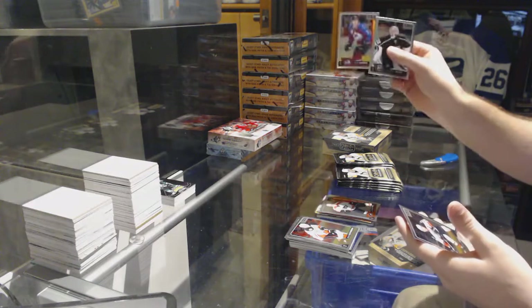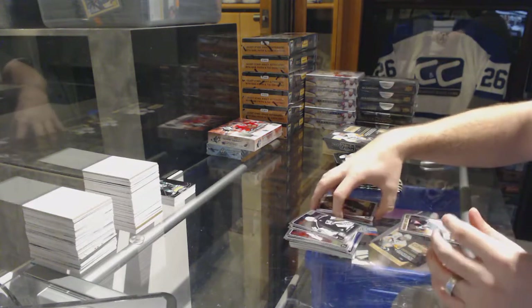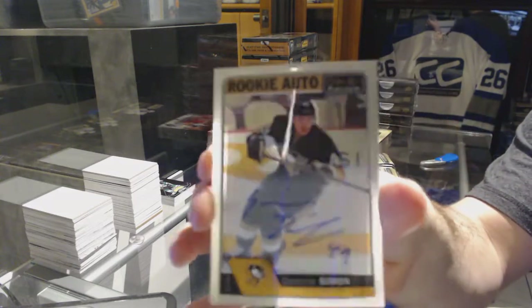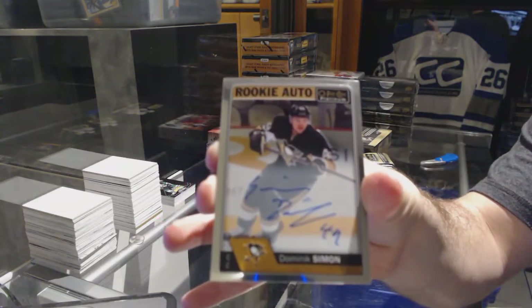We've got a Casperi Kapanen retro rookie for the Leafs, Ivan Provorov marquee rookie for the Philadelphia Flyers, a marquee rookie of Chris Bigras for the Colorado Avalanche, and a rookie auto for the Pittsburgh Penguins — Dominic Simon.